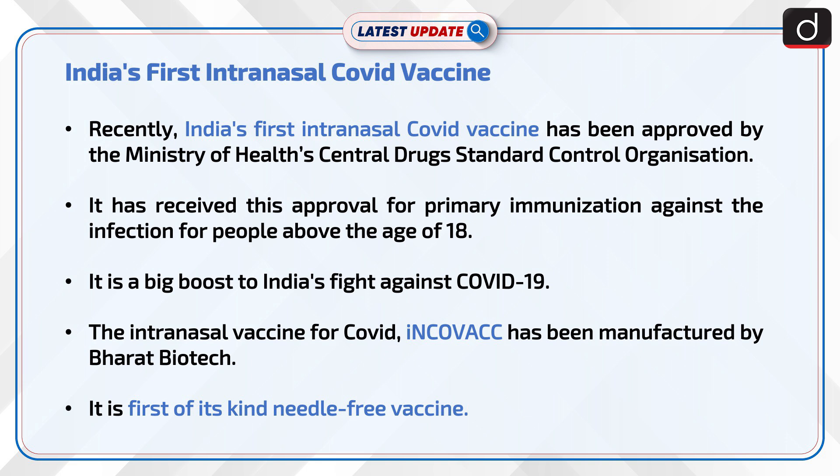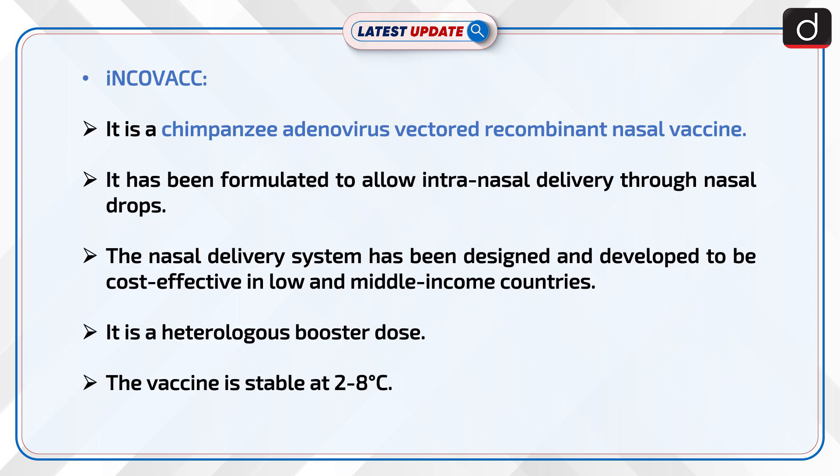The intranasal vaccine for COVID, iNCOVACC, has been manufactured by Bharat Biotech. It is the first of its kind needle-free vaccine. iNCOVACC is a chimpanzee adenovirus-vectored recombinant nasal vaccine.